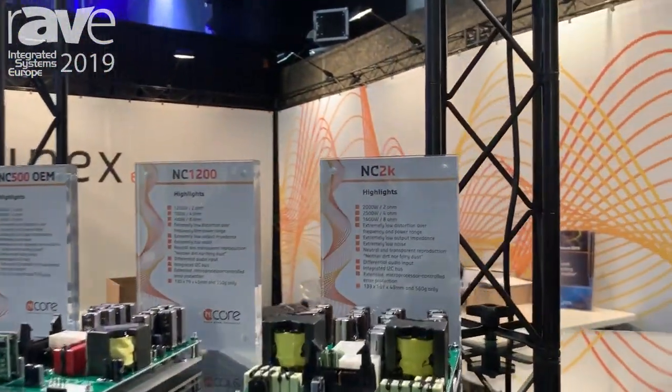Hi, welcome at Hypex Electronics. I'm Niels, the account manager here. We'd like to show you another great new product, the NC2K.